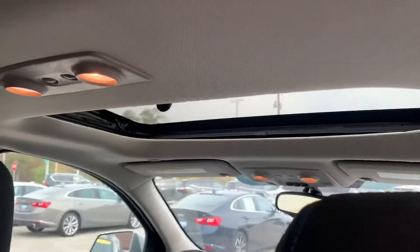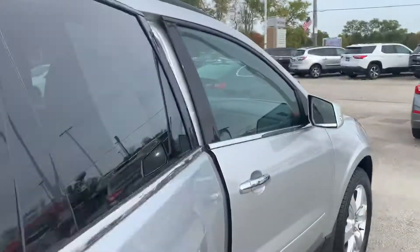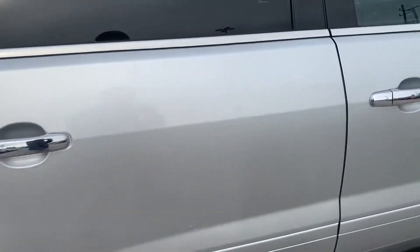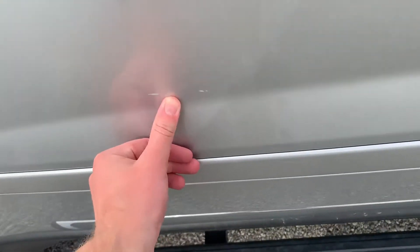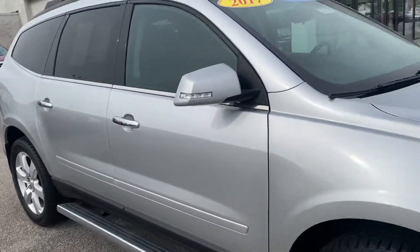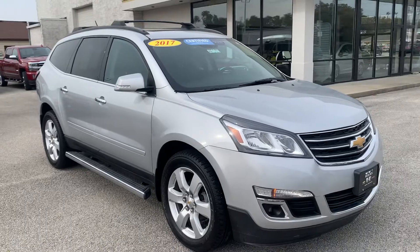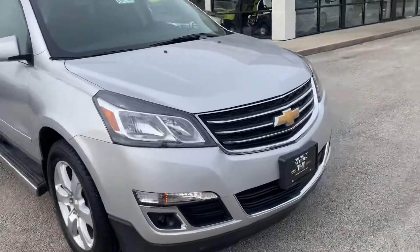The interior looks to be in nice shape — no rips or tears in the cloth. It does have the dual skyscrape moon roofs, which is pretty cool. We've got a couple little imperfections there that might be able to be fixed, but it's a nice-looking car for sure. Let's take a look on the inside.